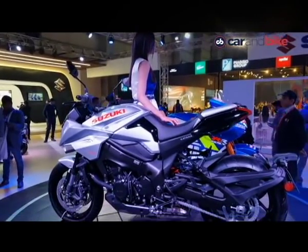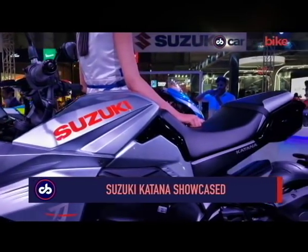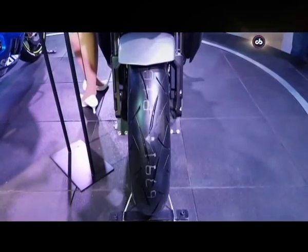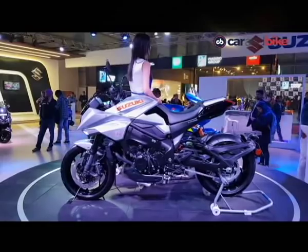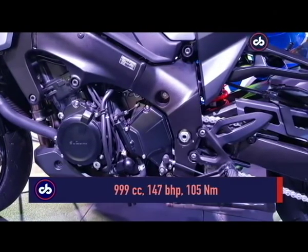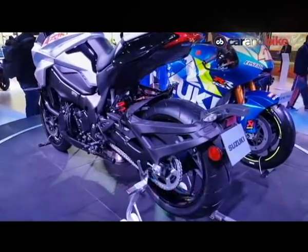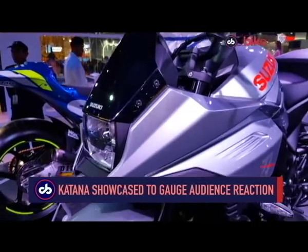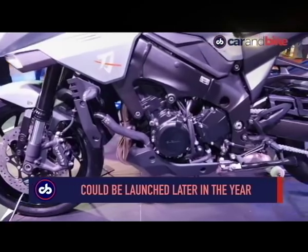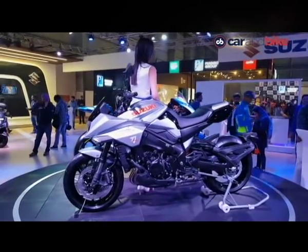Perhaps the only attractive big bike at the Expo this year was at the Suzuki pavilion. Suzuki India unveiled the all-new Katana sport touring motorcycle, based on the Suzuki GSX-S1000F but with a name taken from Suzuki's past — from the 1980s. The new Suzuki Katana is powered by the same 999cc inline four-cylinder engine of the GSX-S1000F, pumping out 147 bhp of maximum power at 10,000 rpm and 105 Nm of peak torque at 9,500 rpm. For now, the Katana has been showcased to gauge audience reaction. If there is considerable consumer interest, Suzuki India may consider launching it later this year — not as a fully imported CBU, but assembled in India from CKD kits to keep prices competitive.